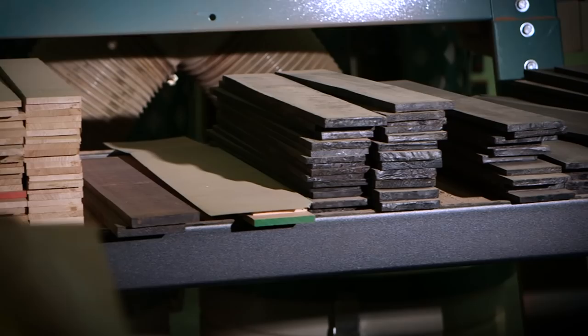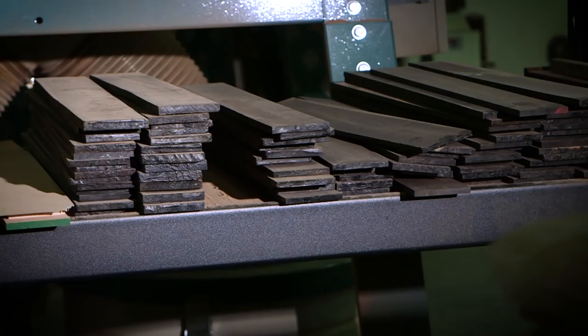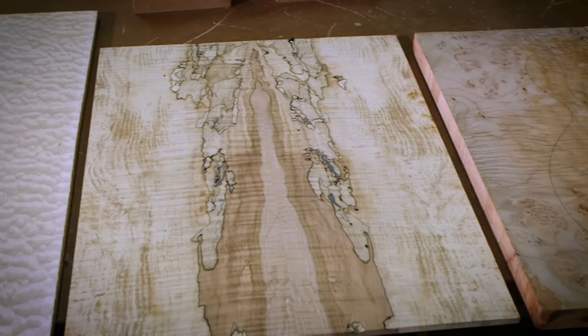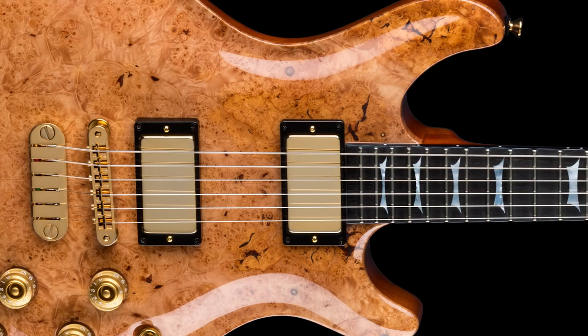Everything probably starts with really good wood selection, and it's getting harder and harder to find the quality of wood that we want to use. Our production is very limited — 30 guitars a month — so every piece of wood has got to be 5A. The maple has to be very flamey, the quilt has to be very extravagant, and we want to use exotic wood. Every piece we want to be exceptional.